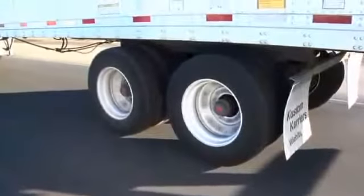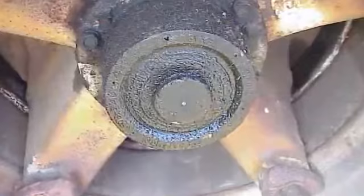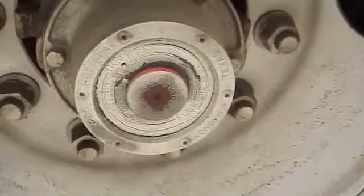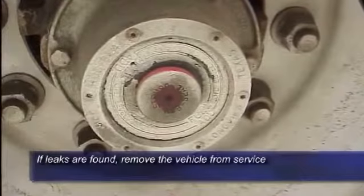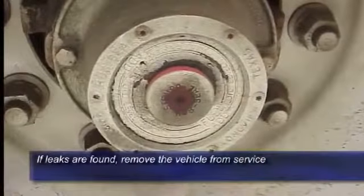Avoiding a wheel end fire starts with the driver's pre- or post-trip inspection. Look for any evidence of oil leaks around the hubcap, axle flange gasket, wheel seal, or fill plug. If any leaks are found, the vehicle must be taken out of service until the source can be identified and repaired.